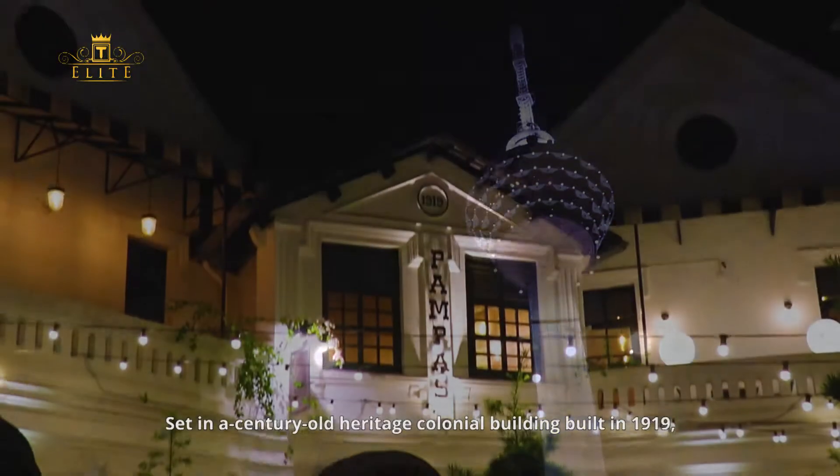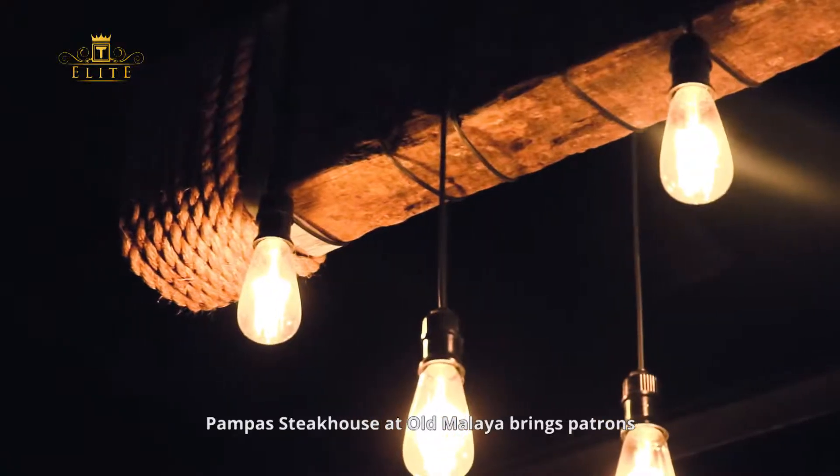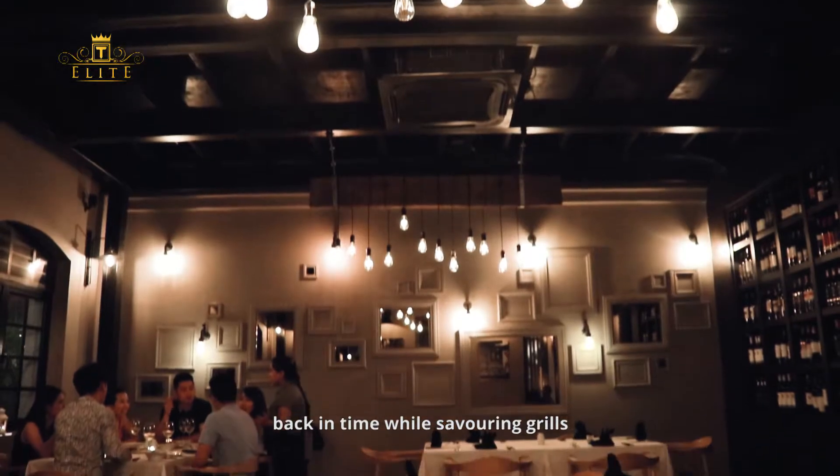Set in a century-old heritage colonial building built in 1919, Pampas Steakhouse at Old Malaya brings patrons back in time while savoring grills.